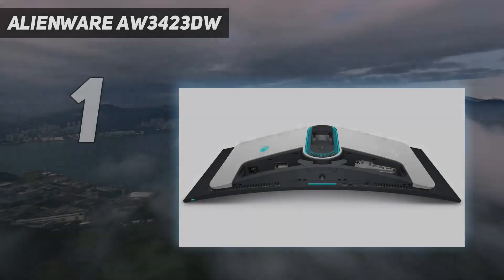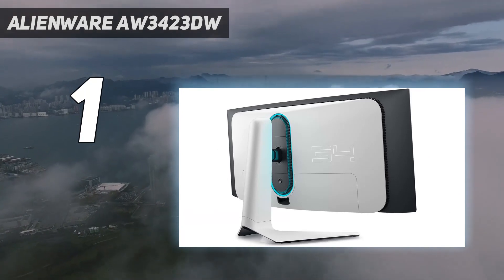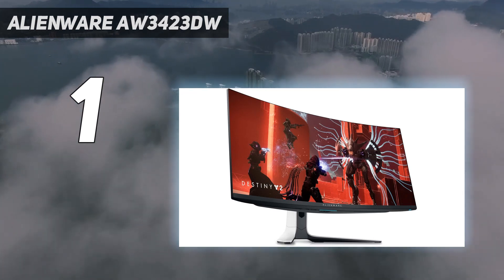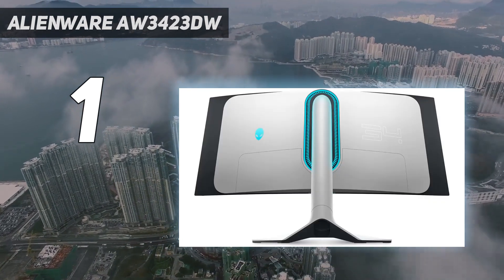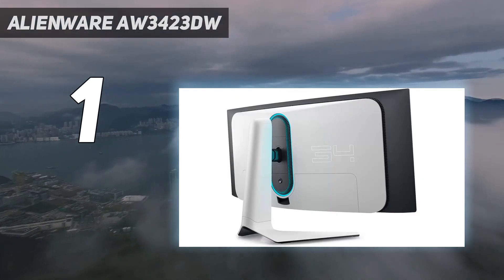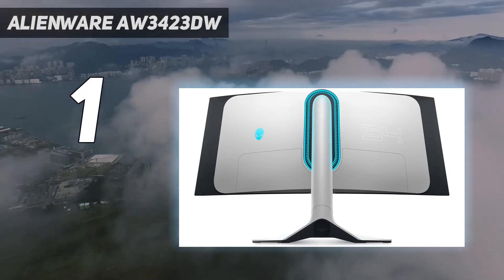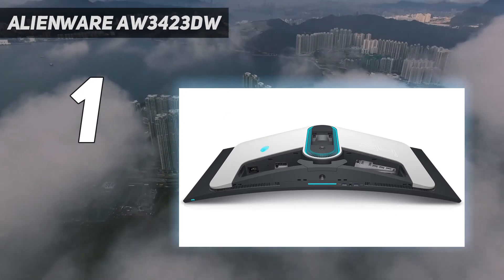And number 1: the Dell Alienware AW3423DW. The best curved monitor that we've tested is the Dell Alienware AW3423DW. It's an excellent overall monitor with a 21:9 aspect ratio and a 1800R curve. It features a QD OLED panel that delivers fantastic picture quality — blacks look deep and inky in dark rooms thanks to its near-infinite contrast ratio, and there isn't any blooming around bright objects either. However, it displays those perfect blacks only in dark rooms, as using this monitor in bright rooms causes the black levels to rise.